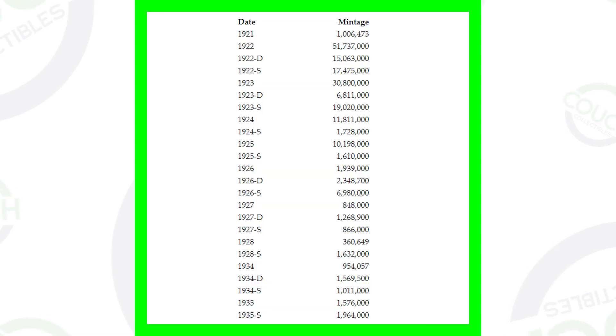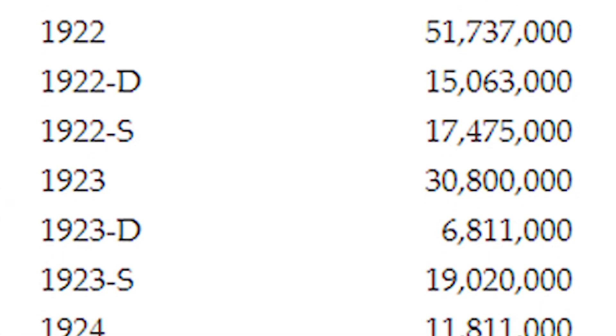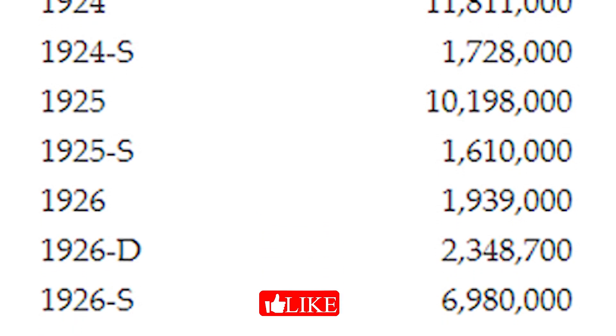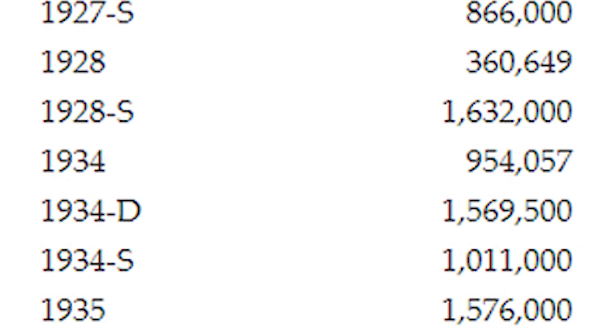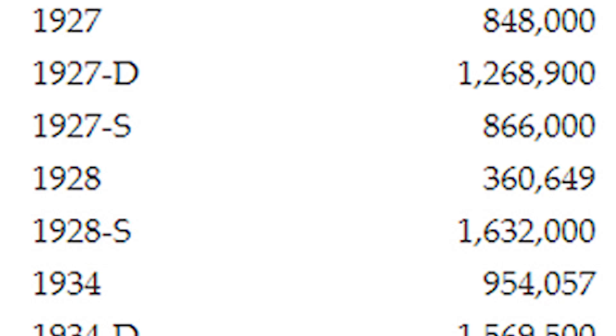If we look at the mintages of the Peace Dollars, they were only made from 1921 to 1928, then production stopped for five years, and resumed from 1934 to 1935. So they weren't produced for very long, and some years had very low mintages. The 1928 sold for over $375 at a lower grade because it has an extremely low mintage — they only produced 360,000 of those.